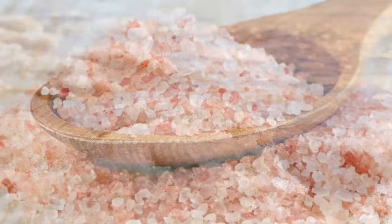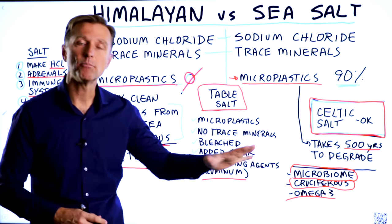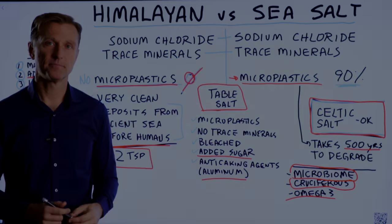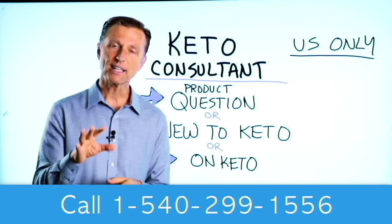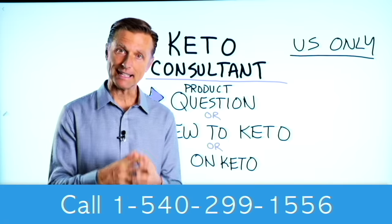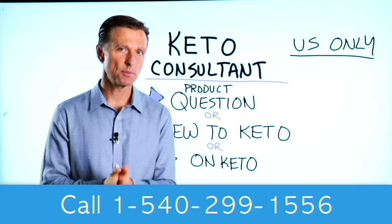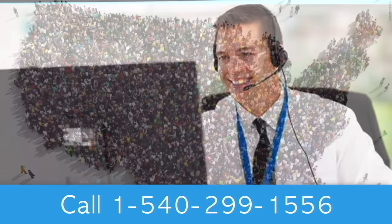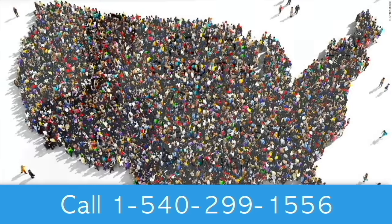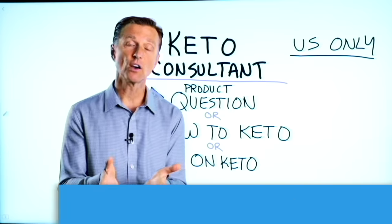Definitely don't consume just regular sea salt. Go with Himalayan salt, or go with some other salts like Celtic salt that don't have microplastics. Before you go, if you have a question about a product, or you're new to keto and want to know how to begin, or you're on keto and need to debug because it's not going smoothly, I have a keto consultant standing by to help you. This is just for people in the U.S. — hopefully in the future we'll be able to answer everyone's call. I put the number down below so you can call and get some help.